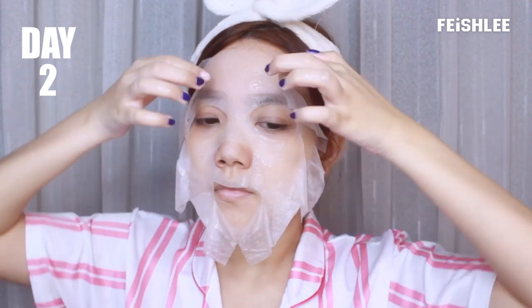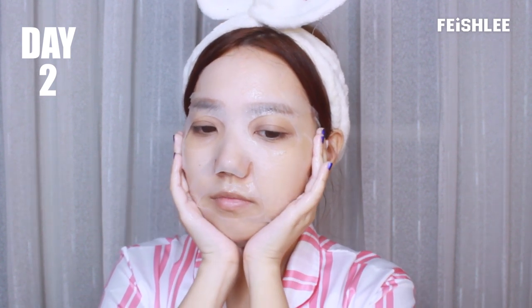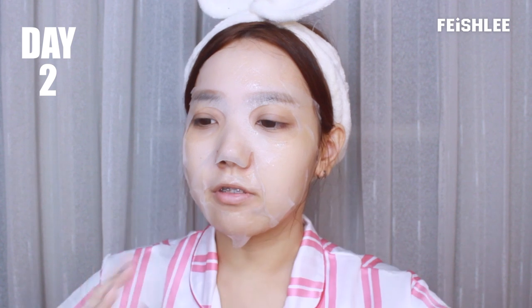It doesn't smell like peach at all — I think it smells more like green tea. It feels so fresh and cold.